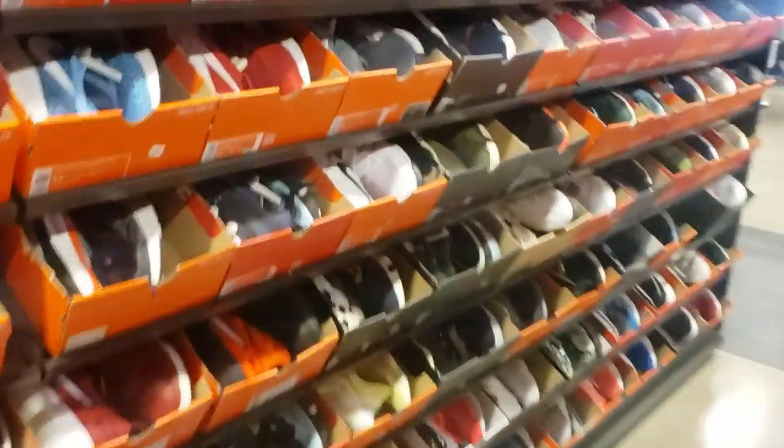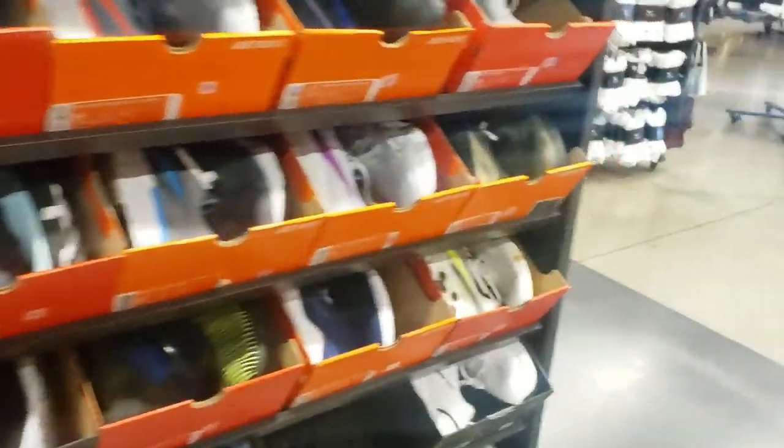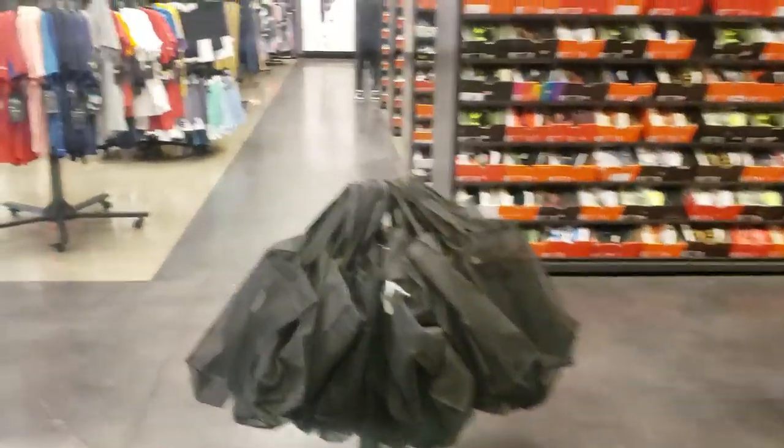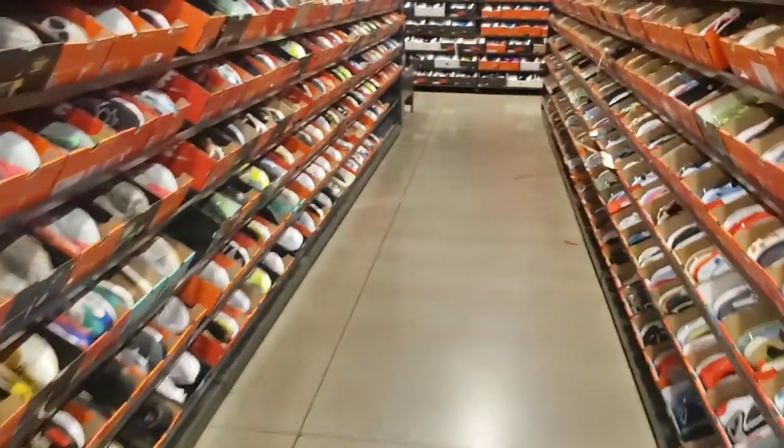I looked through the size 11s and did not find those PG4 Gatorades. I'm going to do something different — start from the smallest size and move on up. Let's see what happens because I'm not looking for anything for me. I already spent over $300 in sneakers today, so let's just look around.